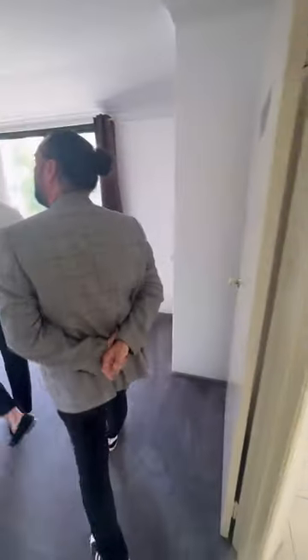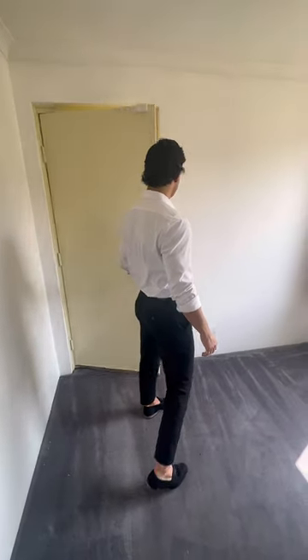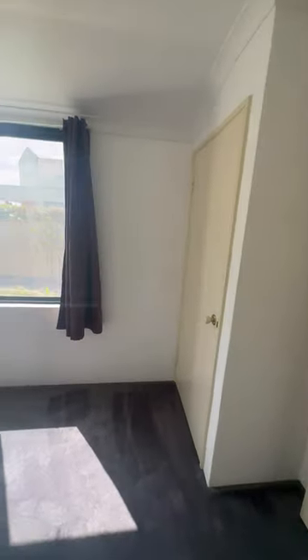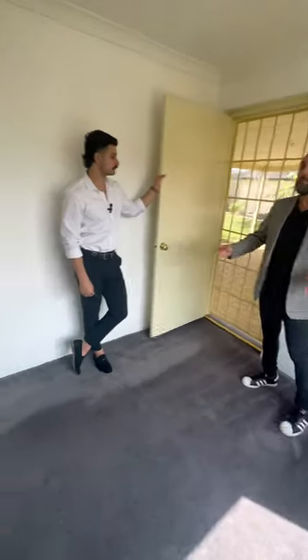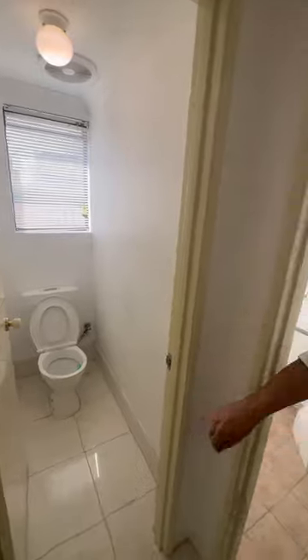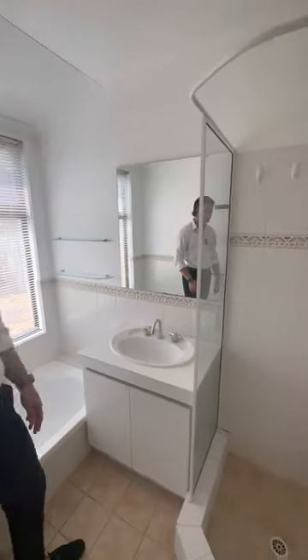Then the fourth bedroom — same as the others, you've got your built-in robe, carpet, and a feature light. Something very unique about this one is you have direct access to the backyard from here, with a screen door. This would be great for teenage kids coming home late, or if you're running a business from home — beauticians, hairdressers — clients can come straight through. Moving on to the bathroom: on the left you have a separate toilet, not inside the bathroom. The minor bathroom has a bathtub, blinds, a good size shower, and a single vanity with storage underneath.